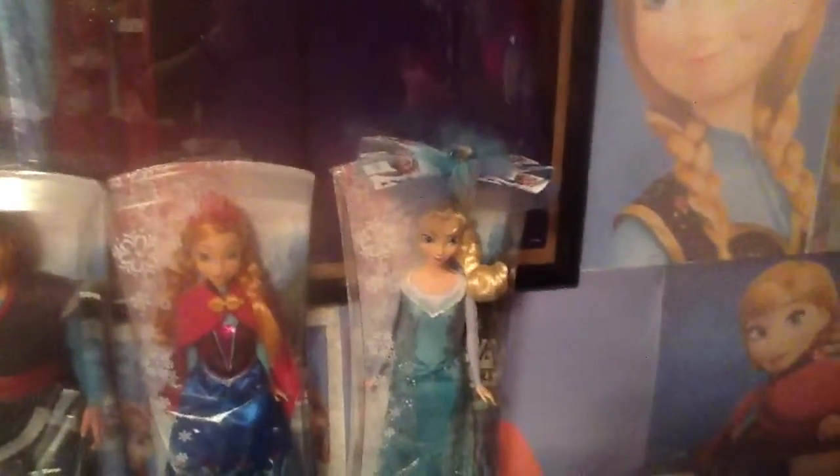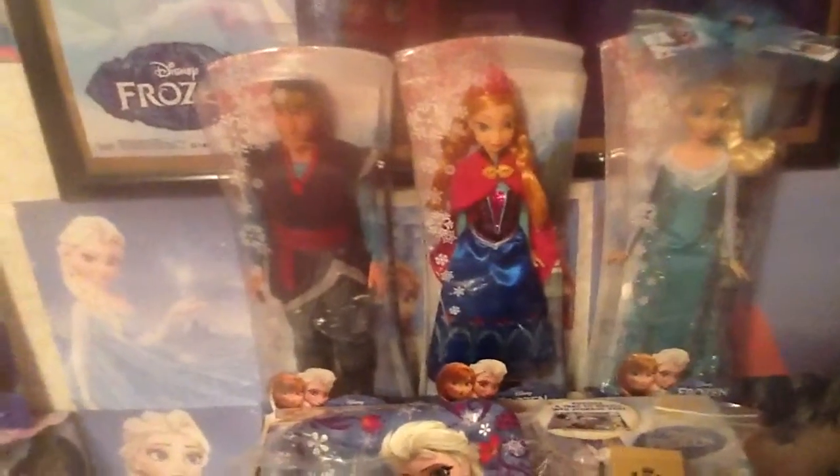I got all three of them — Elsa, Anna, and Kristoff — at Walmart. They are sold out and not in stock there, but you can find them on Amazon.com.